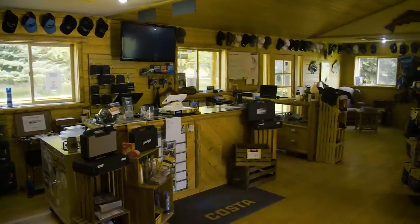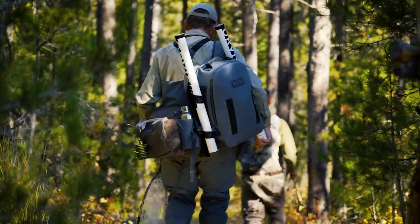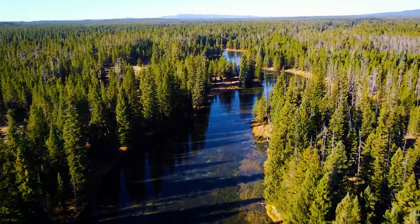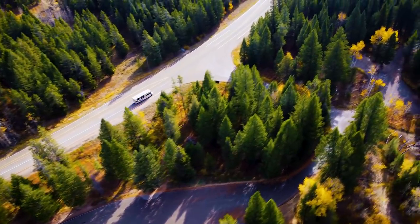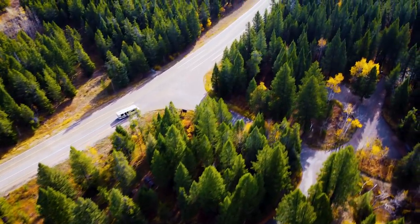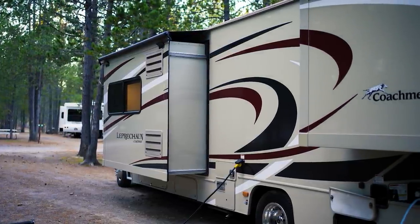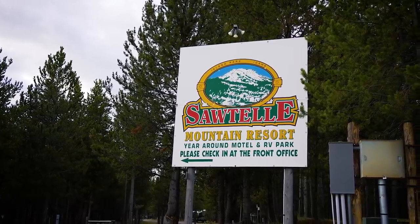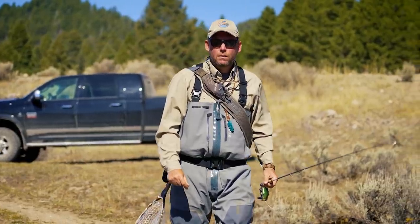A great place to start is to inquire with a local fly shop, or better yet, hire a guide to show you the ropes on these incredible little gems that weave their way through eastern Idaho. We're in Yellowstone Teton Territory, traveling around the region in an RV, staying at local RV parks and doing day trips to a variety of tributaries in the area. It's quite a unique way to explore and hunt down lesser known streams and creeks.